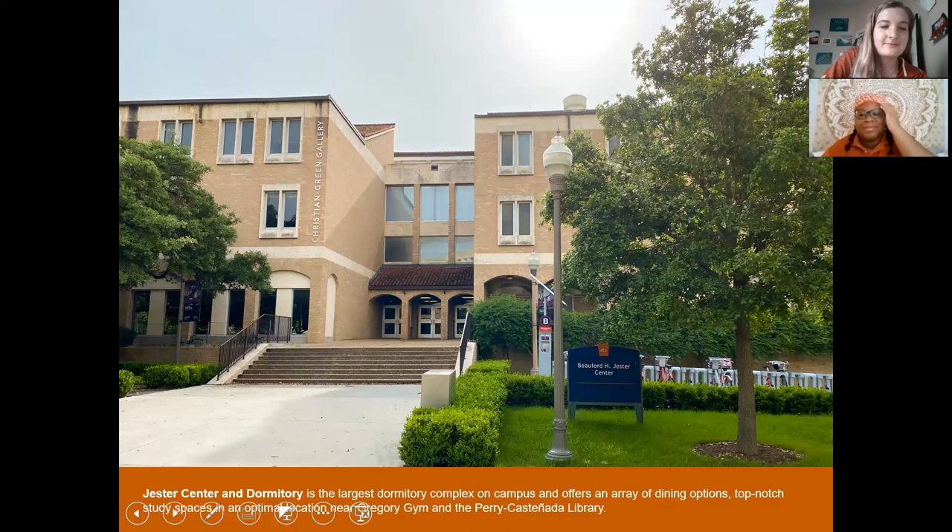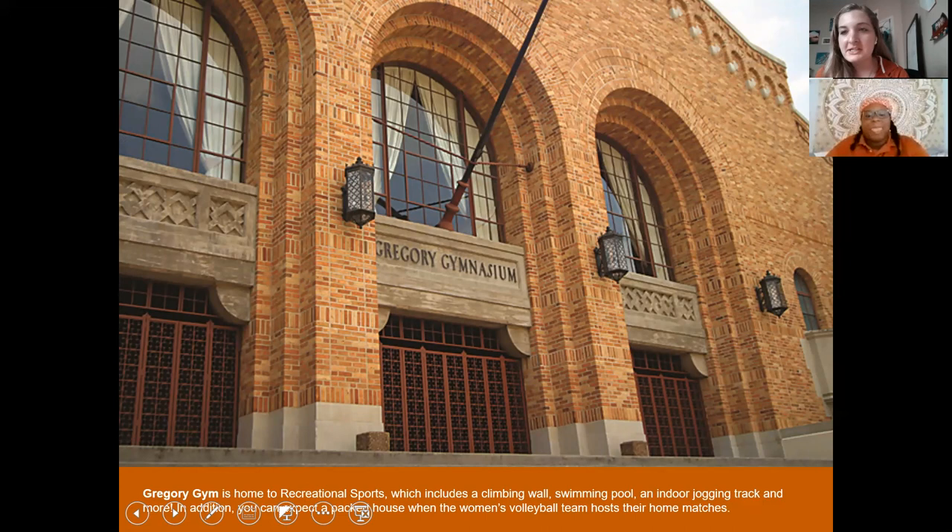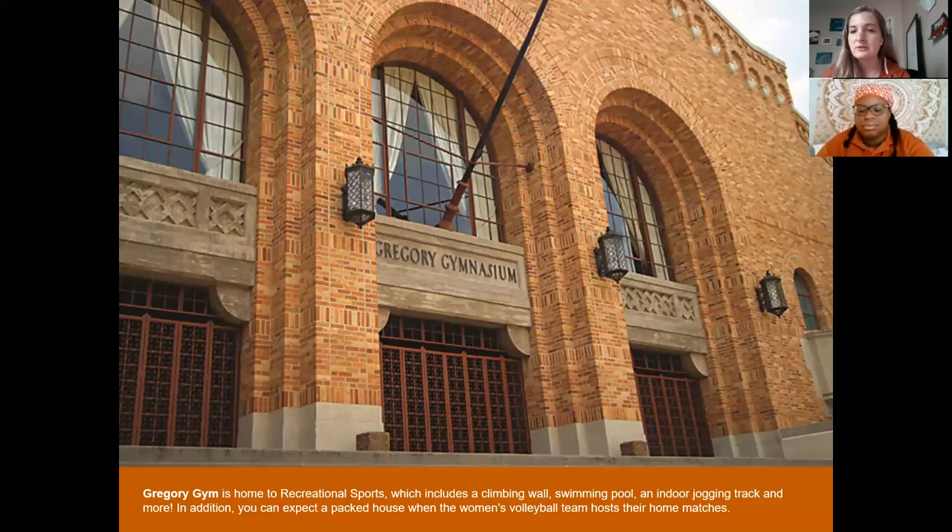We're now at Gregory Gym — it's about a 30-second walk from Jester Residence Hall. To give you an idea of how campus is shaped: there's a road called Speedway, an all-pedestrian walking path that cuts right through the heart of campus. These buildings we've been talking about are on the southernmost end of Speedway. Gregory Gym is one of three places to work out on campus and personally my favorite because it's centrally located.